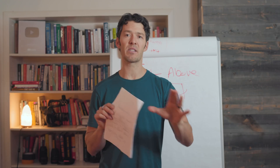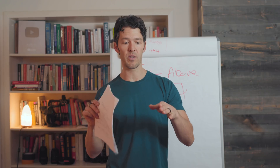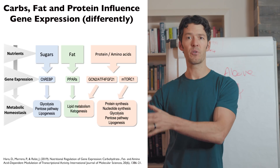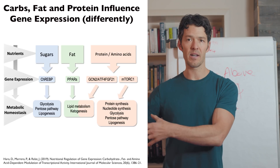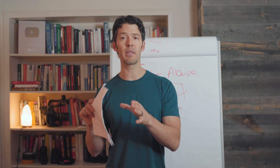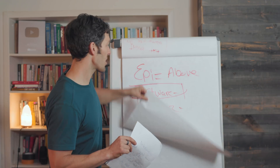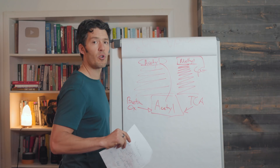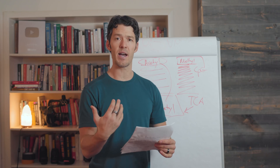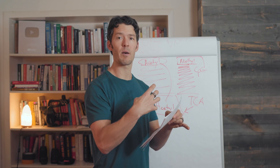Getting back to keto, fasting, and exercise — the way in which we process energy, whether we eat pasta, bread, sugar, and Twinkies, or real food like grass-fed beef, eggs, and grass-fed whey protein — the path we take to ultimately make cellular energy affects this genomic structure called chromatin.